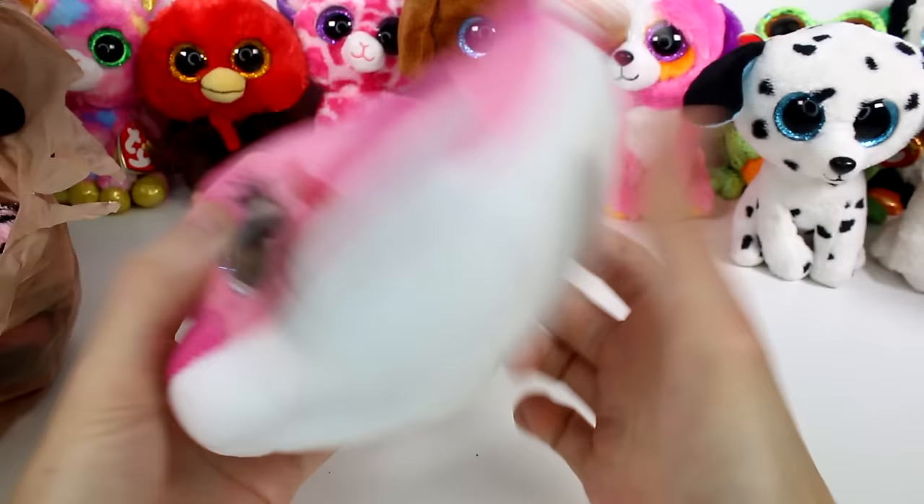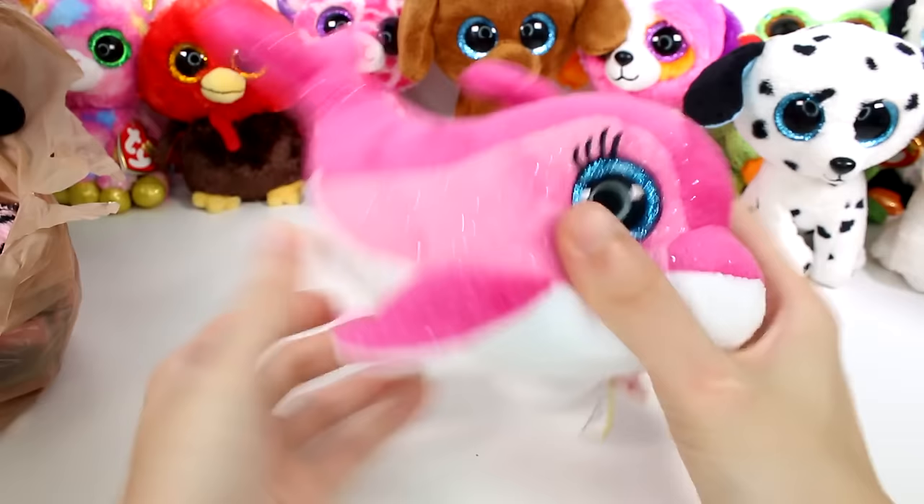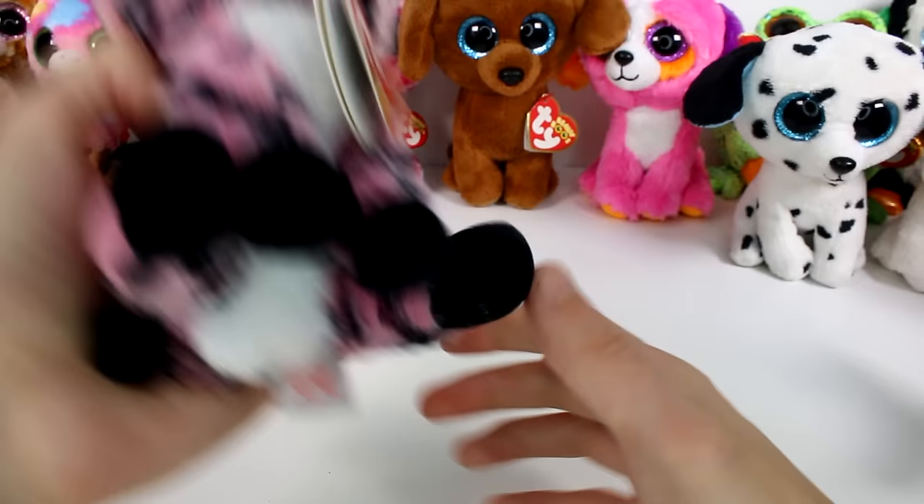Then we have another little dolphin — this one has eyelashes. This is Surf. My friends and I swim all day, the ocean is a great place to play. Birthday is August 11th. I feel like I have one that's similar to this, but I'm not sure — it might be the shiny one. I'm thinking it's the shiny one.